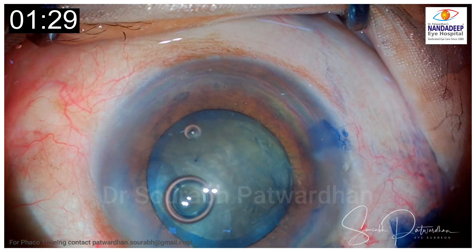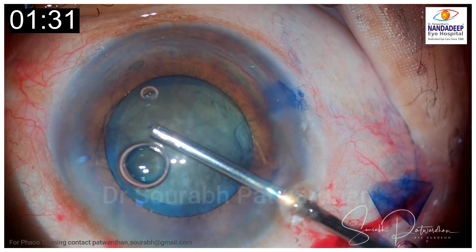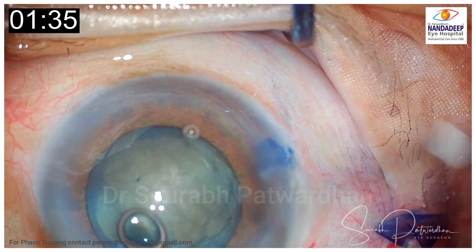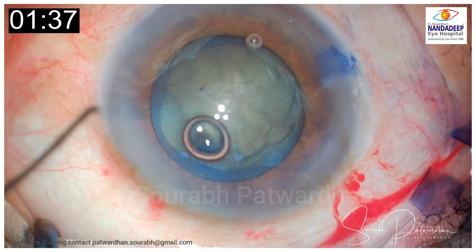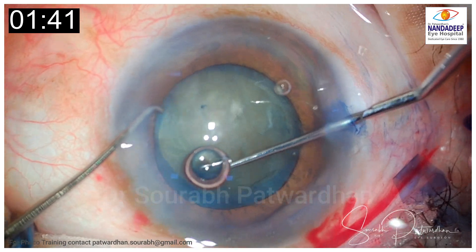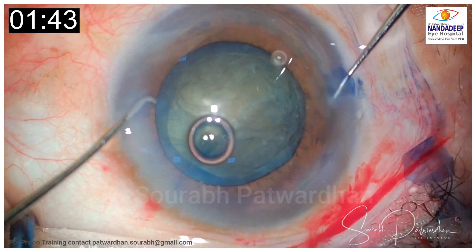The surgeon replenishes the OVD and then nucleus rotation is done. Looks good.